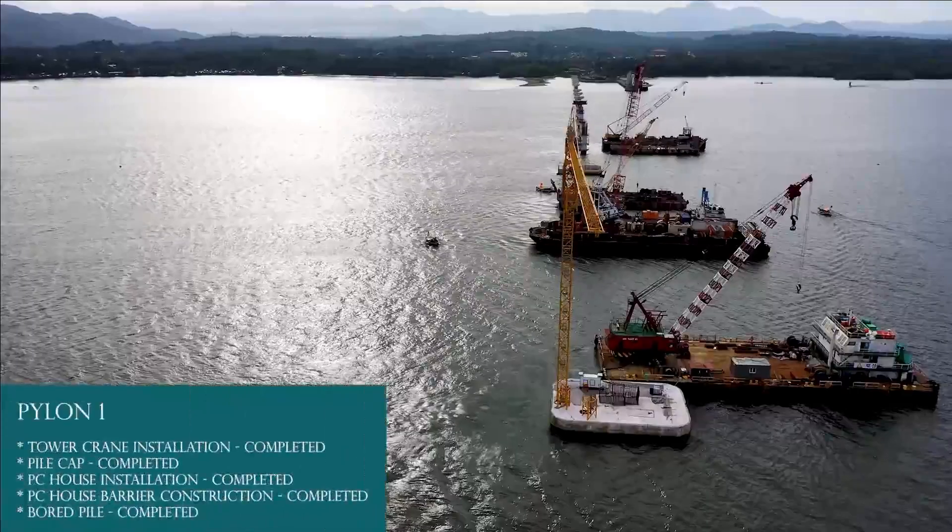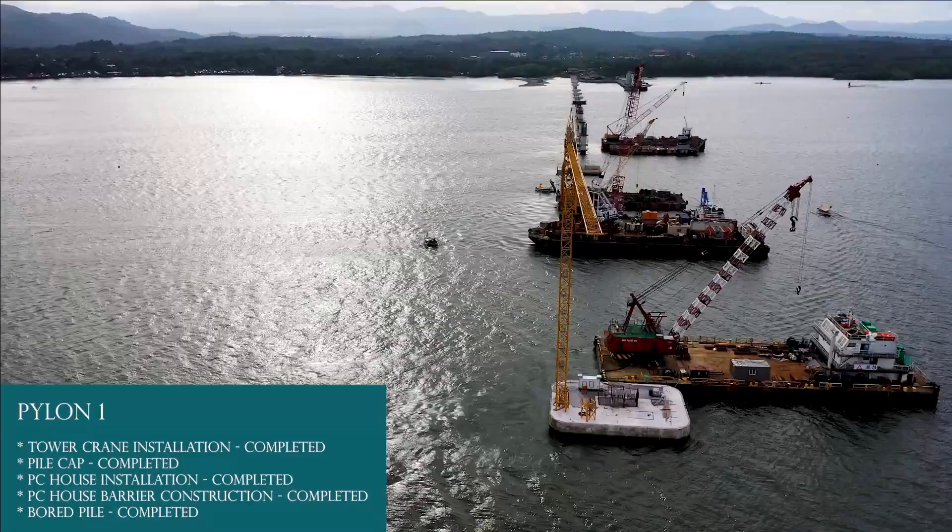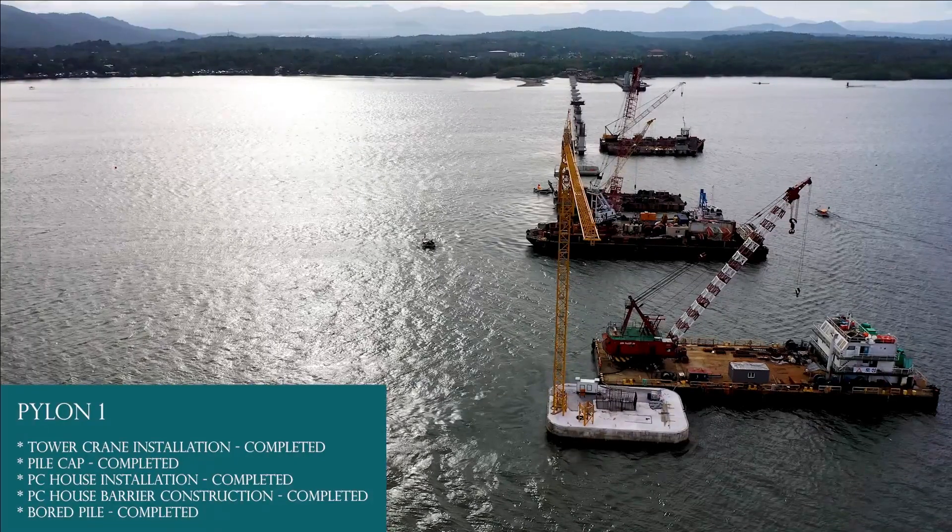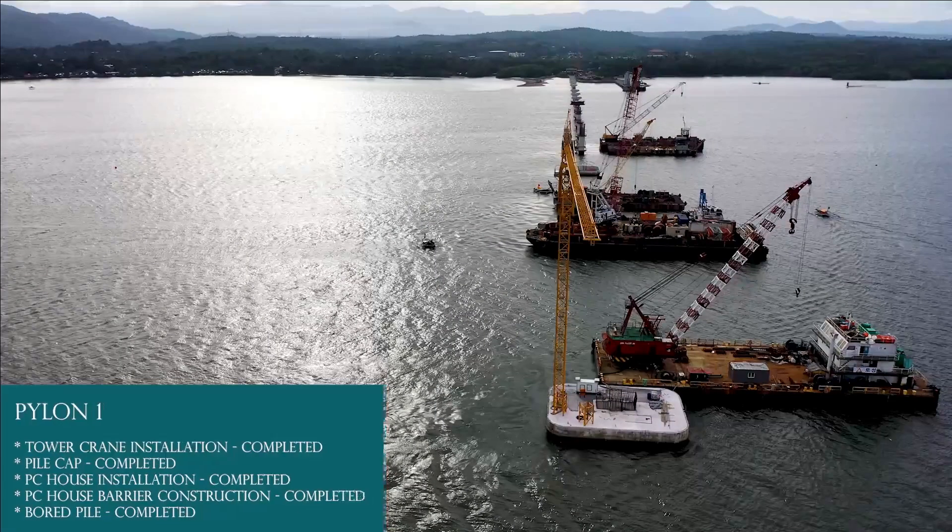Pylon 1: board pile completed, PC house barrier construction completed, PC house installation completed, pile cap first, second and third lift completed, tower crane installation completed.